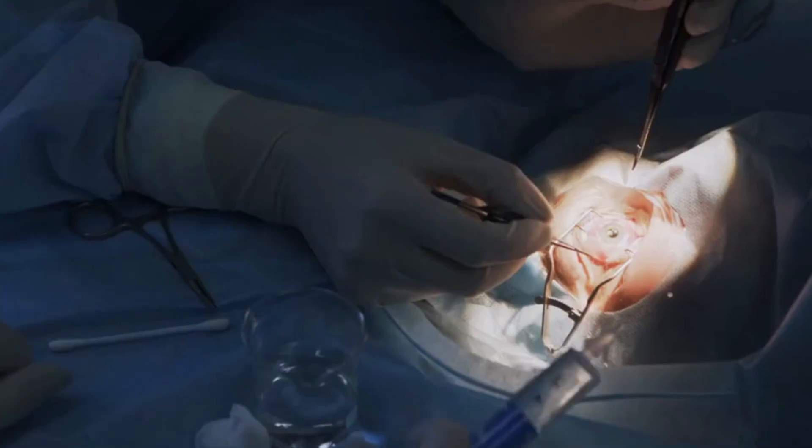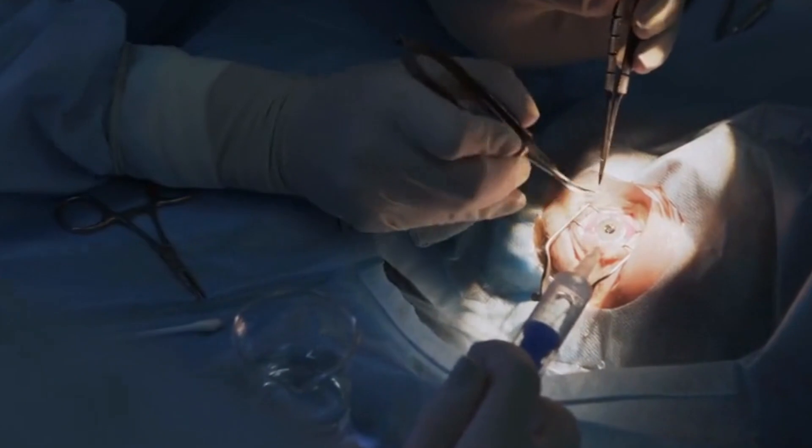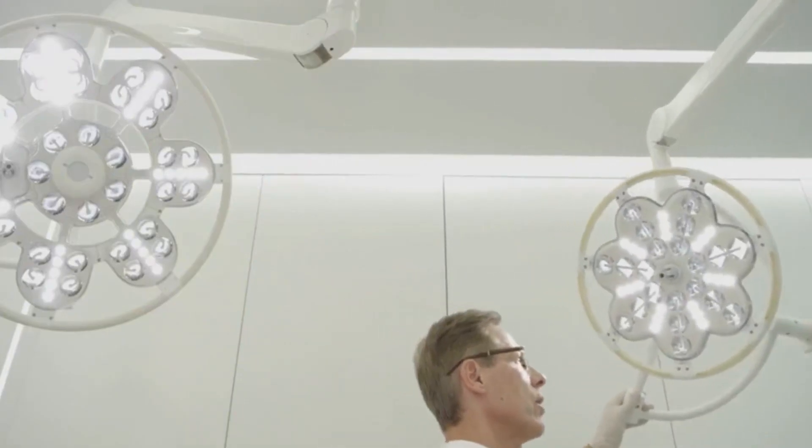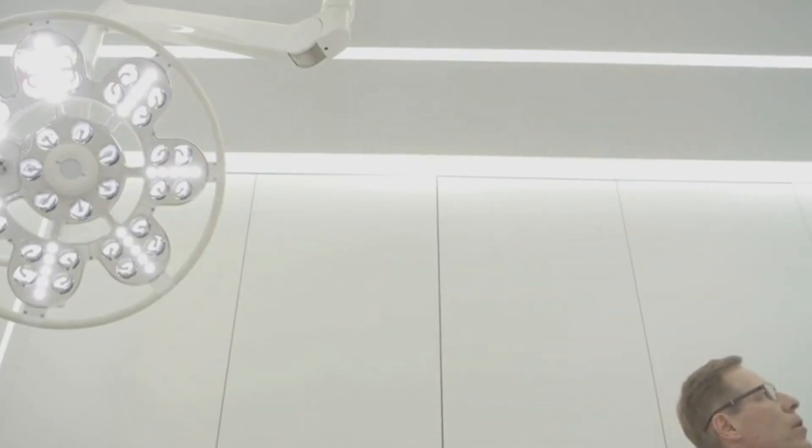In an environment where precision is everything, this shadowless phenomenon could make the difference between life and death. Even the smallest dark spot could obstruct a critical view, potentially jeopardizing the success of the operation.